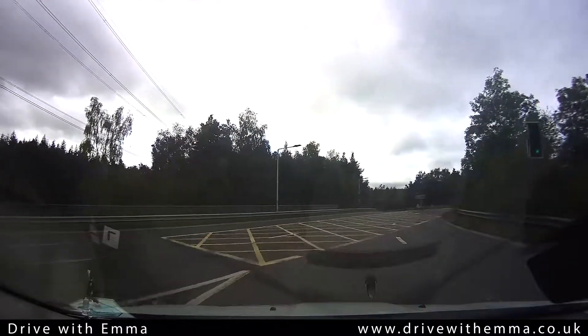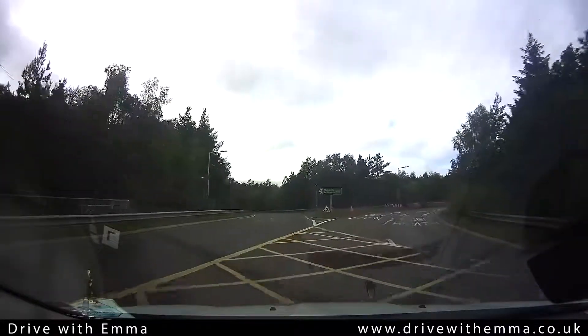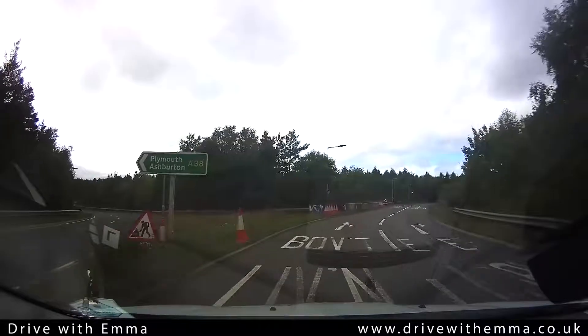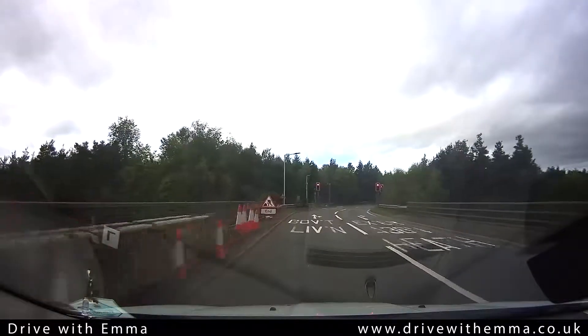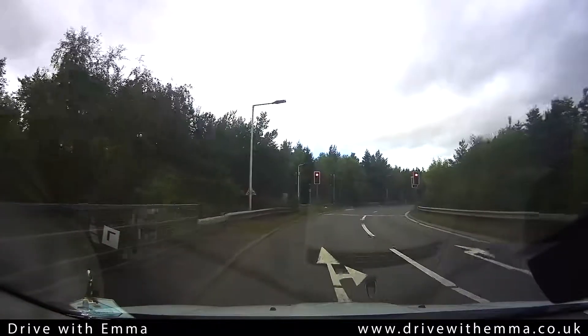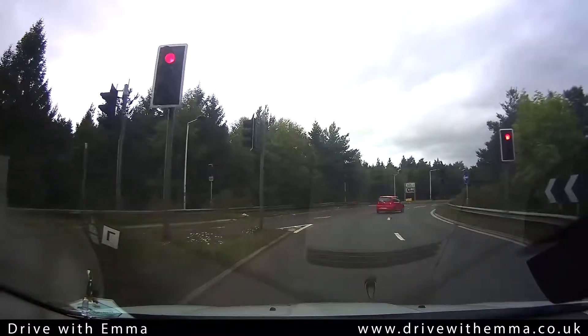The yellow box is clear, so we're going to continue around the roundabout in the left hand lane. Liverton will now be our next exit, so we're going to check the middle and left mirrors. We can signal left to say we're going to exit the roundabout, because this lane does also go on towards Bovey Tracy.